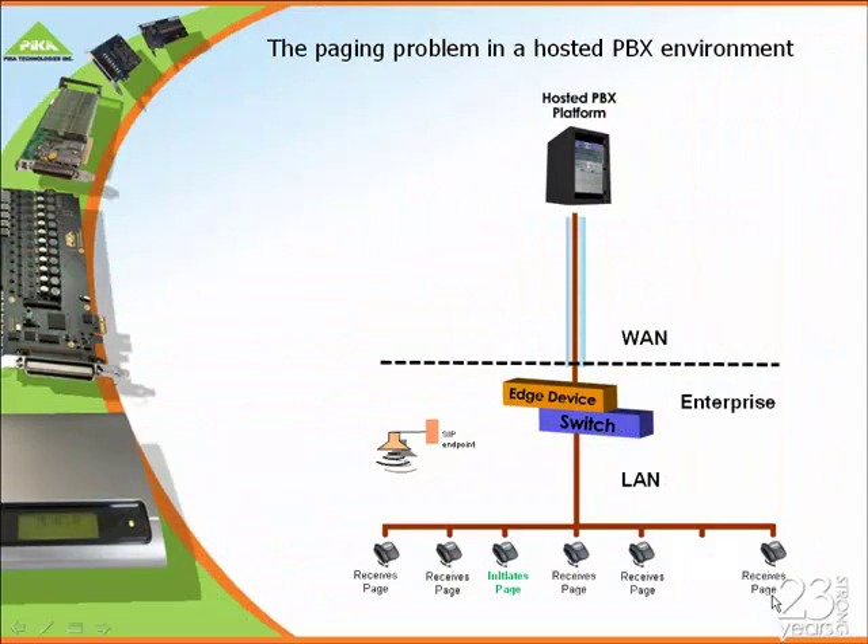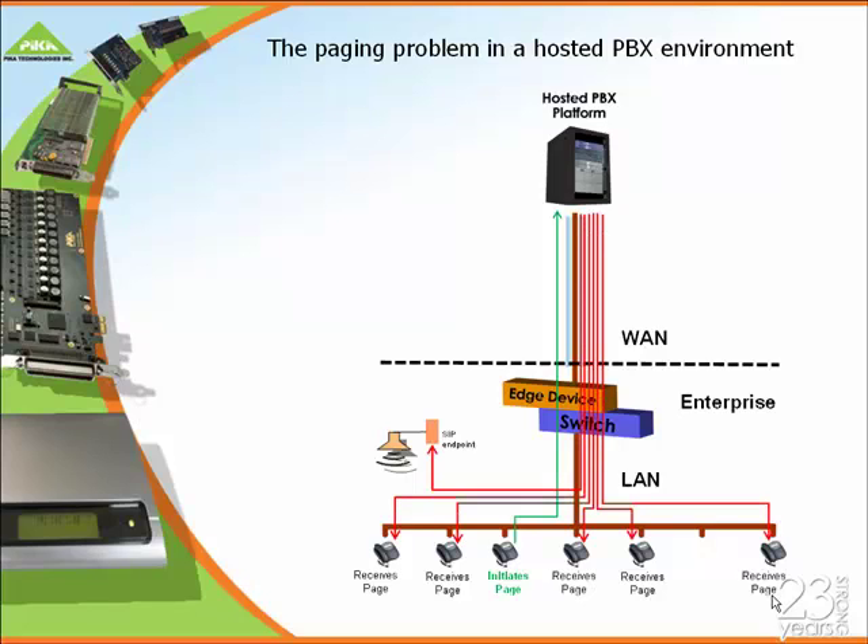So let me show you how the Pika solution works. For existing paging, when somebody wants to initiate a page, what they do is they contact Broadworks — and you can see the telephone call being made there to the Broadworks platform — and then multiple pages are sent across the WAN and then into the LAN to each individual target telephone.